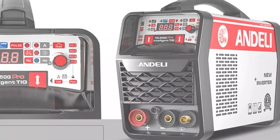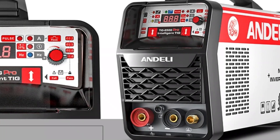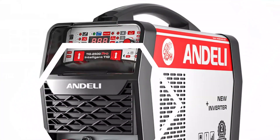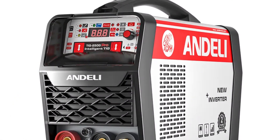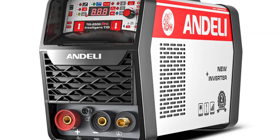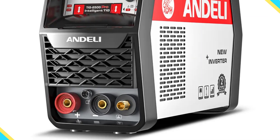Its efficient cooling system ensures optimal performance during prolonged welding sessions. The user-friendly interface, with intuitive controls and clear display, makes it easy for both beginners and experienced welders to set the right parameters, resulting in precise and professional welding outcomes. The TIG 250G Pro is a reliable choice for all welding needs.